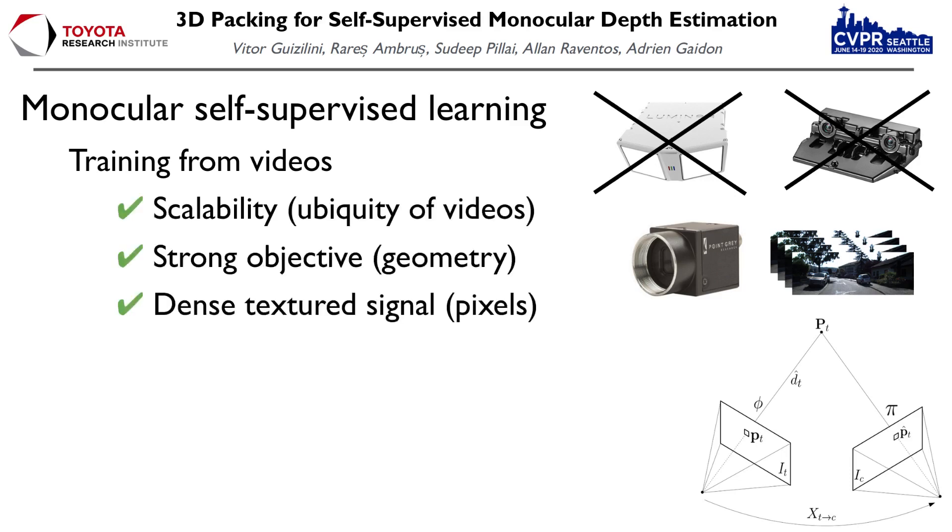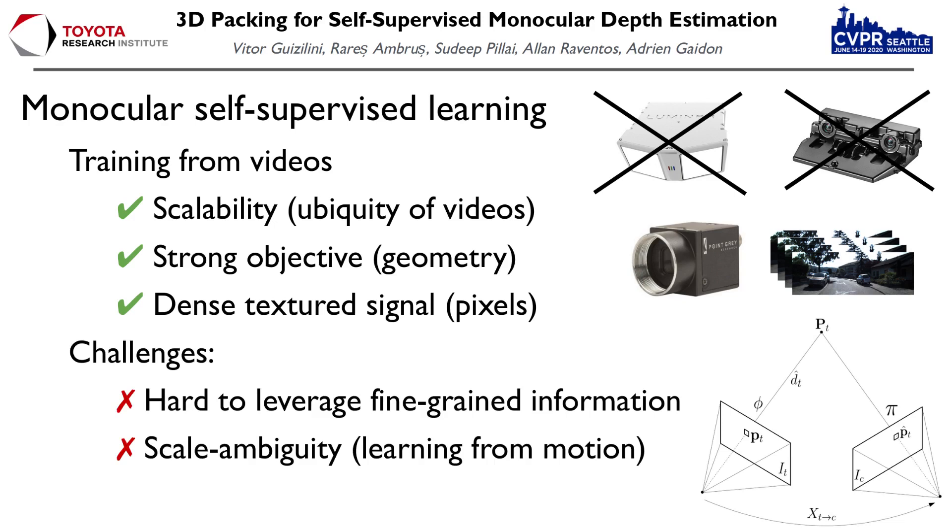This training approach is highly scalable, since it only requires video information, has a strong objective in the form of geometric priors, and leverages the dense texture signal from every pixel in the image. However, it also has some challenges. One of them is the difficulty in leveraging the fine-grained information contained in high-resolution images. Another challenge is scale ambiguity, since the photometric loss is agnostic with respect to scale, which makes the resulting models accurate only up to a factor.